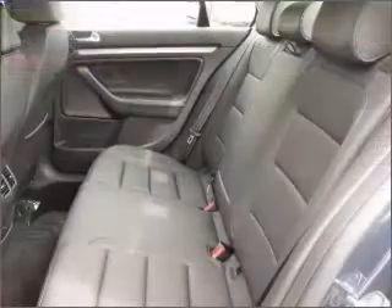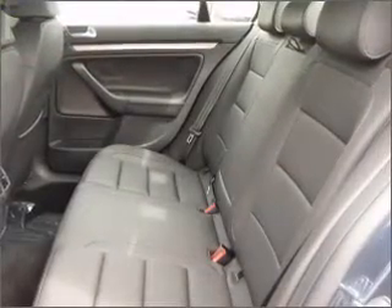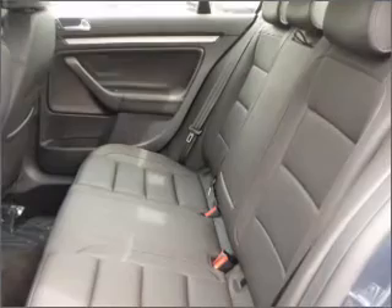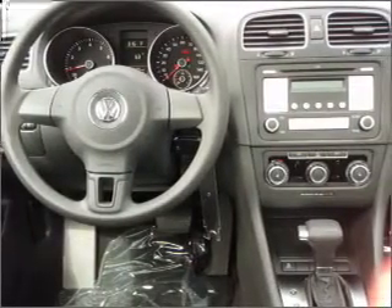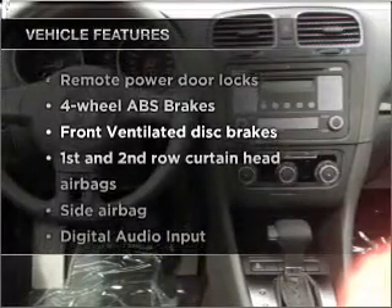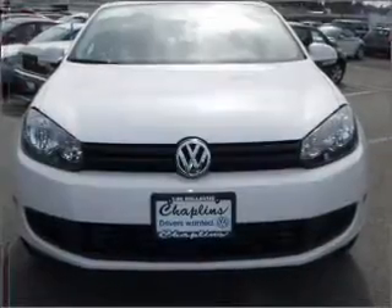Stand out from the crowd with premium wheels. You will appreciate the safety feature of anti-lock brakes. Heated seats are a desirable comfort feature. There's nothing like a sunroof on a nice day. And with these notable features, you won't want to miss out on the opportunity to own this amazing ride.